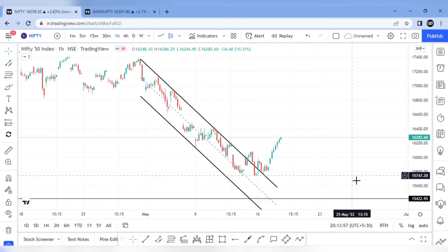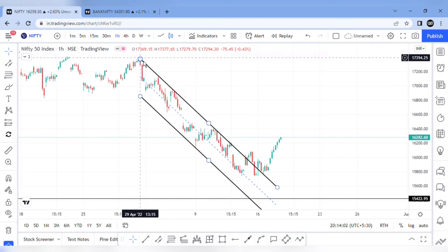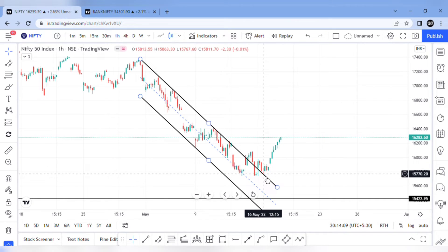Nifty is in one time frame. In this channel, we have a fall at 17,400. It is already a fake out, and in this channel it is already a breakout. We have great momentum, and it is close to the 16,280 range.